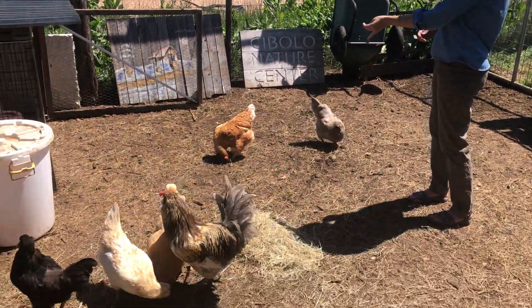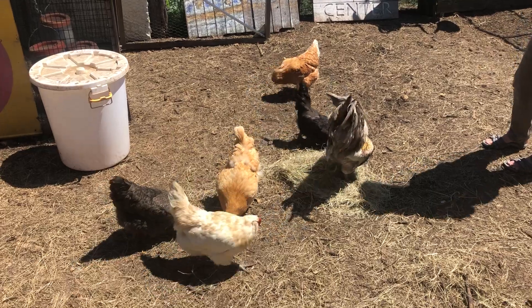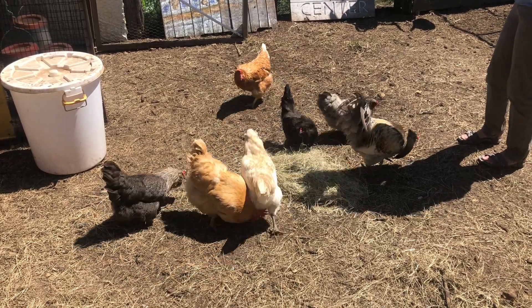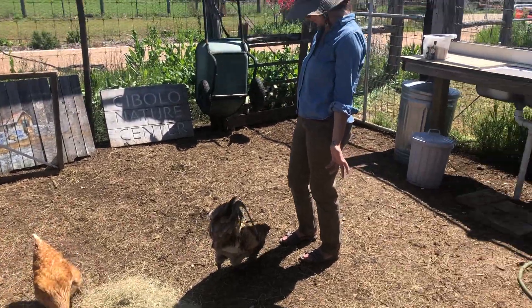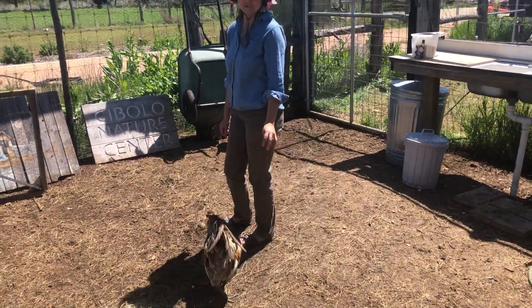We also suggest that people not feed them out of their hands so they just don't get pecked — we just throw stuff on the ground. See, Pico wants more. He's greedy. Pico's insatiable.